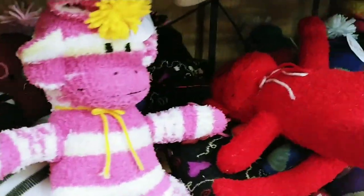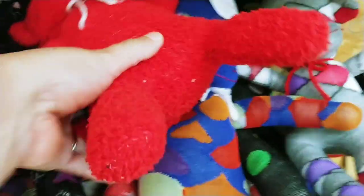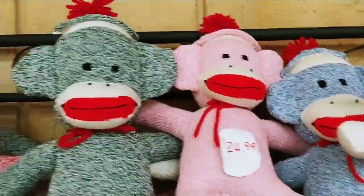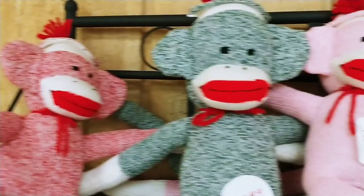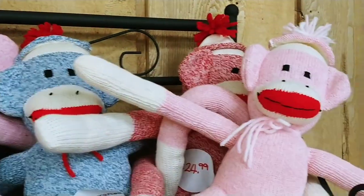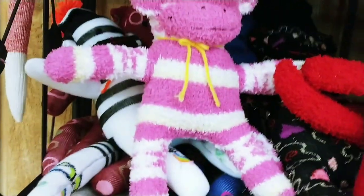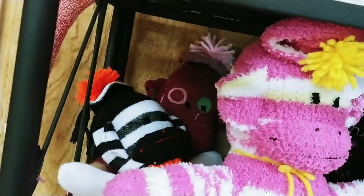We have sock monkeys — my mother-in-law makes these too. Look how cute. We've got the traditional ones — aren't they adorable? Each one is made with love. Then we've got the funky monkeys, which are a little different. This one's fuzzy. This one looks like he's in jail.